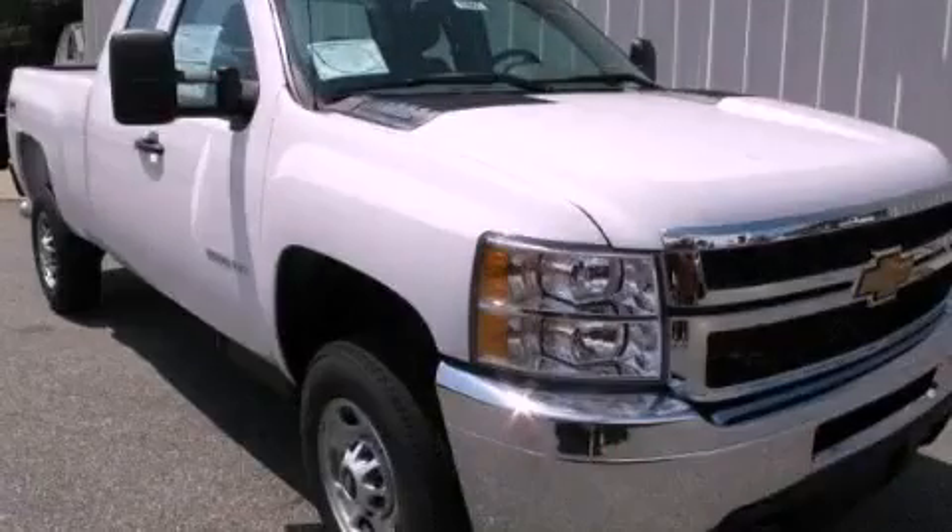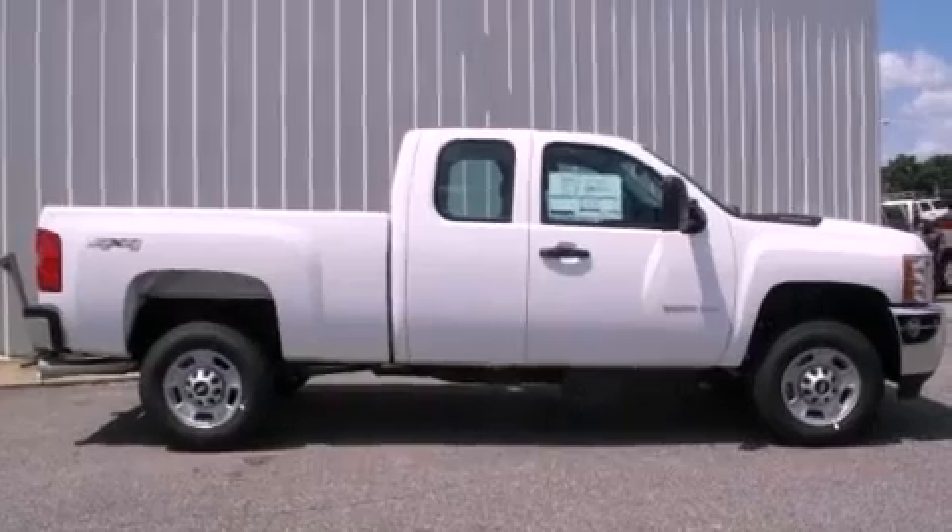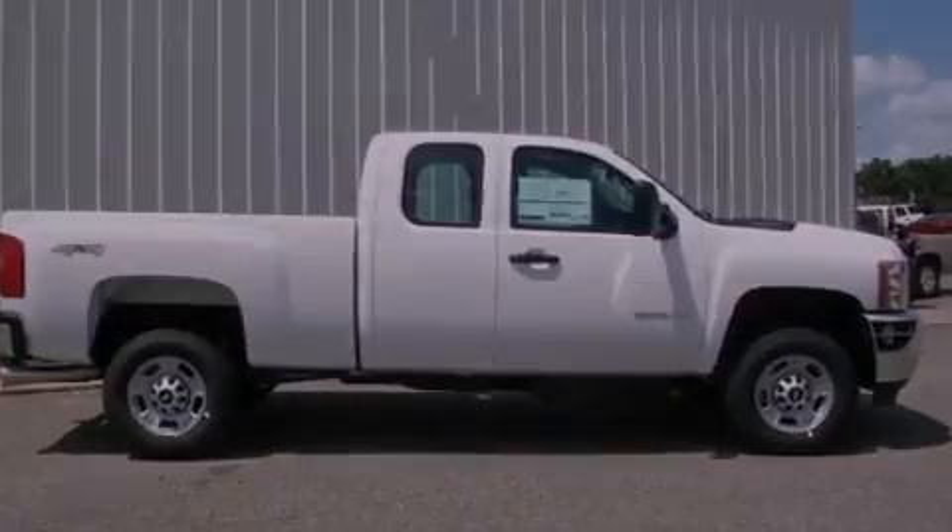This is a brand new 2013 Chevrolet Silverado 2500. Whether hauling, commuting, or towing, this truck is the right one for you.